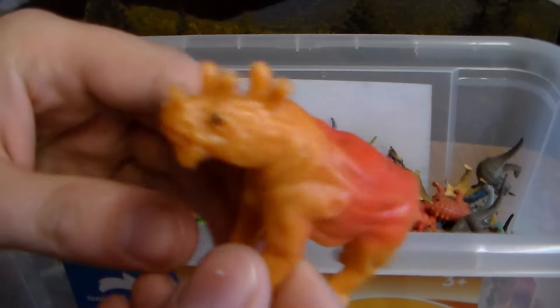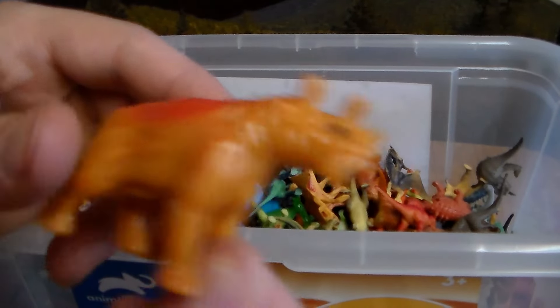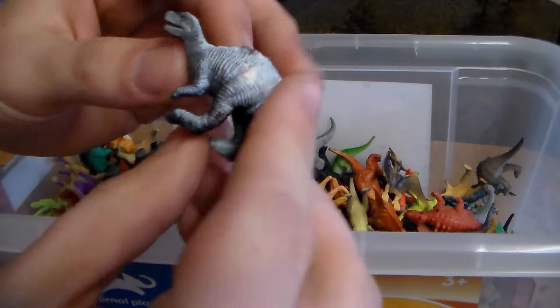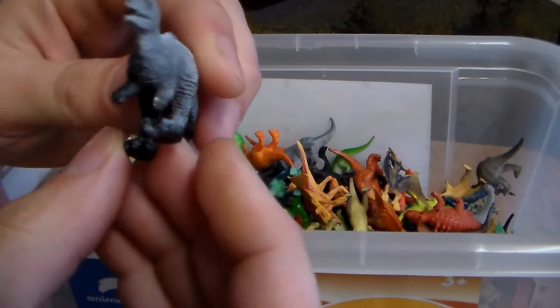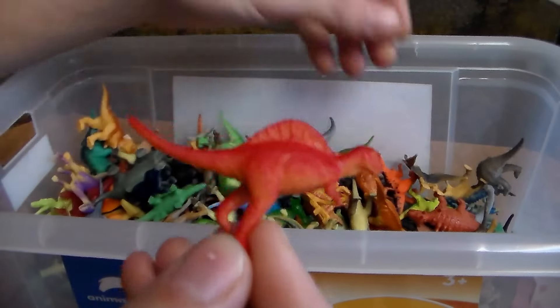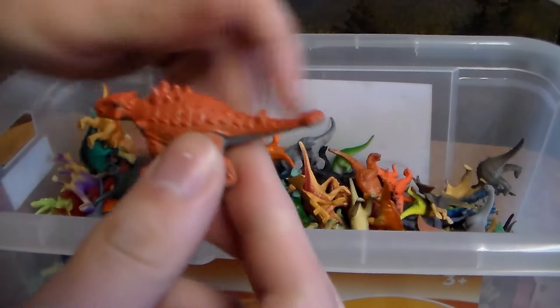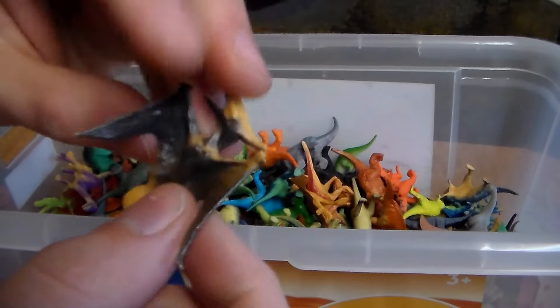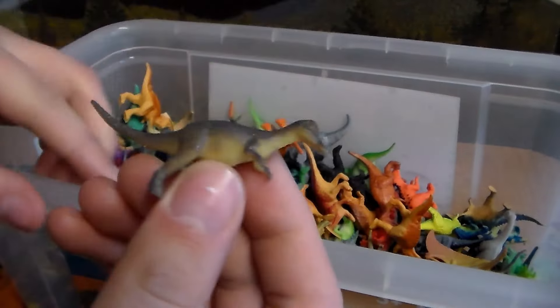We have one of the first mammals — prehistoric, like a prehistoric rhino. Here we go — another awesome, scary-looking dinosaur. A little skinny Spinosaurus. Ankylosaurus. Another carnivore. Beautiful Pterodactyl. Another Duckbill dinosaur.